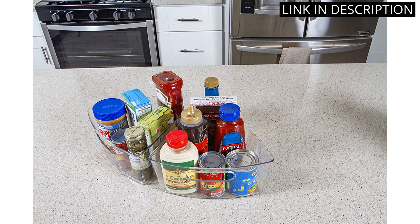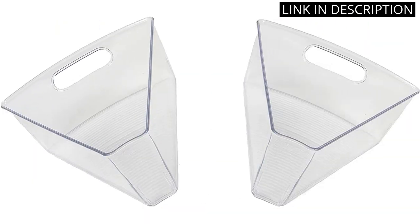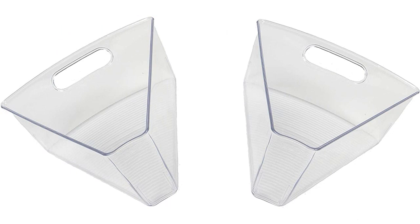It's also very sturdy and holds all of my pantry items securely in place. This organizer has made my pantry much more organized and efficient. Highly recommend for anyone looking to make the most of their kitchen storage space.